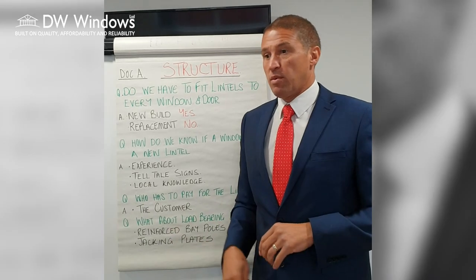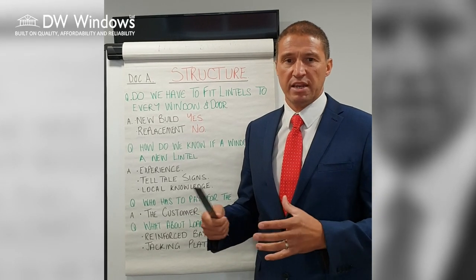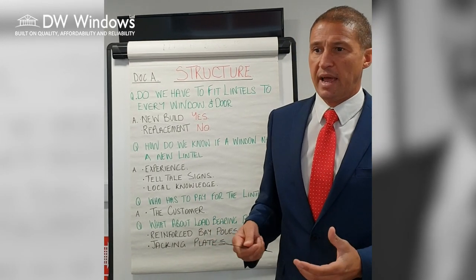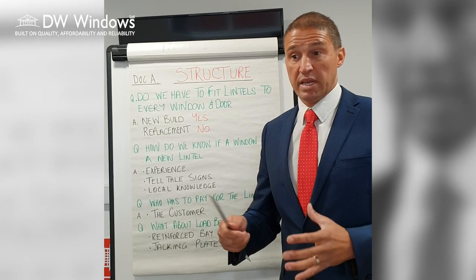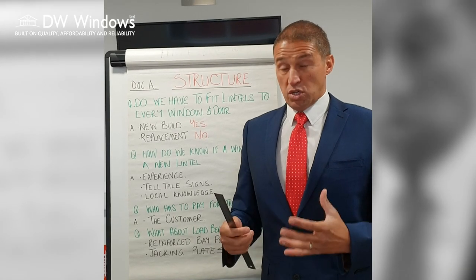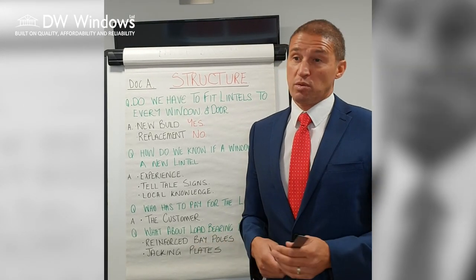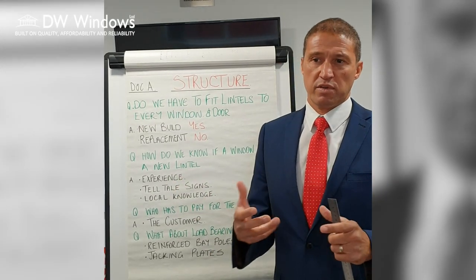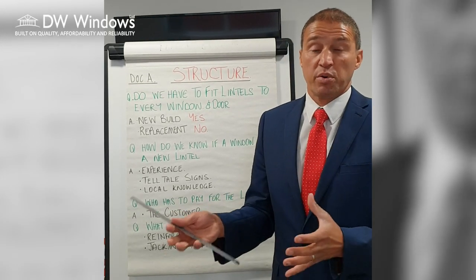Local knowledge also plays a role — we may have worked for your neighbours or in the area, and we can often tell in advance. But not every time: we might look at a job and think it's a 1970s or 1980s house with an over-lintel, it should be fine, but it might have been built by an unscrupulous builder not to regulations. We turn up, try to take the window out, and the brickwork starts to drop. So we like to only charge people for lintels when we're sure one is needed, but sometimes customers do get caught out — we start taking the window out and the brickwork starts to move.